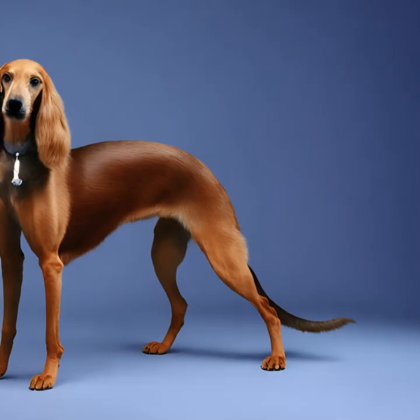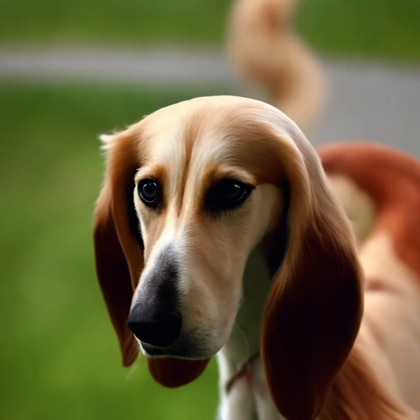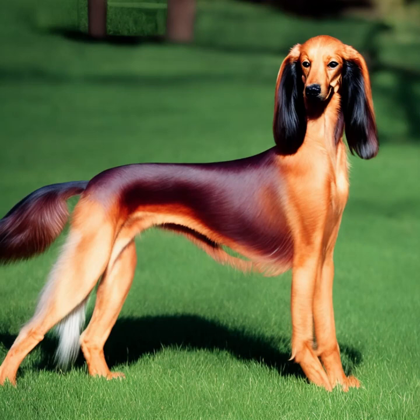Seleucus are intelligent dogs, but they can be independent thinkers and may not always exhibit a strong desire to please their owners. Training should be positive, consistent, and reward-based. Early socialization is essential to help them develop into well-rounded adults.